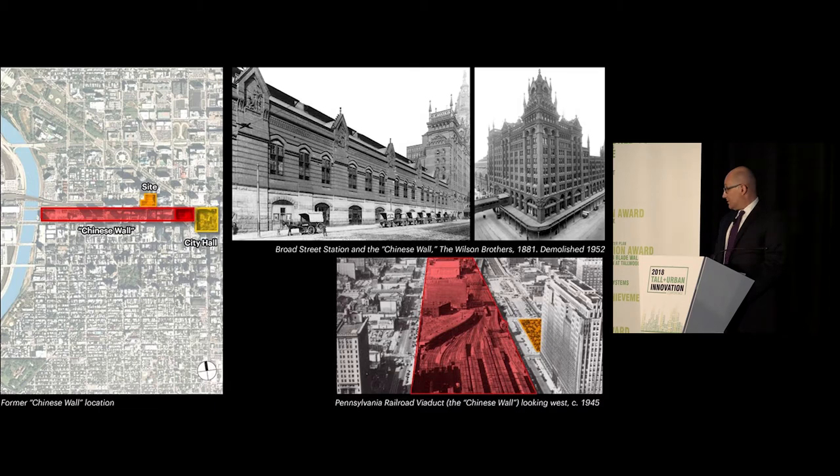Some more historical context. In the preceding 200 years, Philadelphia grew moderately east to west, getting denser and more vertical. By the mid-1800s, the Pennsylvania Railroad also played a dominant role in the city's fabric. The railroad's original terminal was Broad Street Station, just west of City Hall. Its above-grade viaduct, nicknamed the Chinese Wall, physically and psychologically divided Western Center City in half until the mid-1950s.